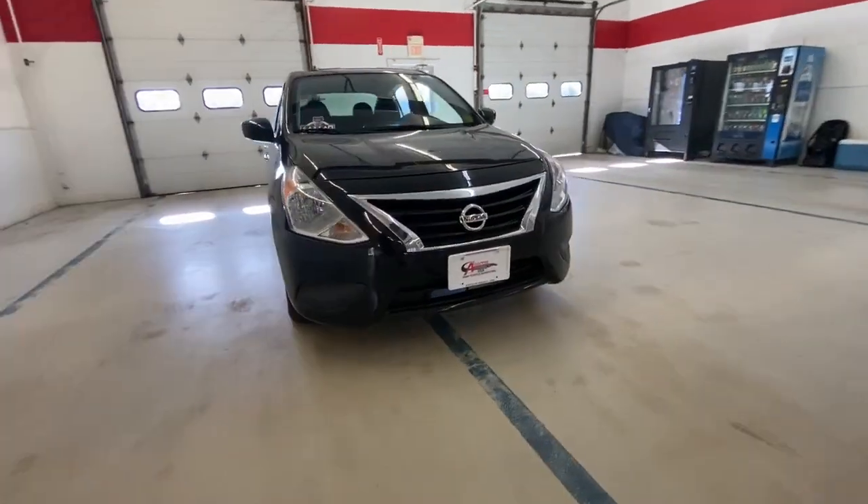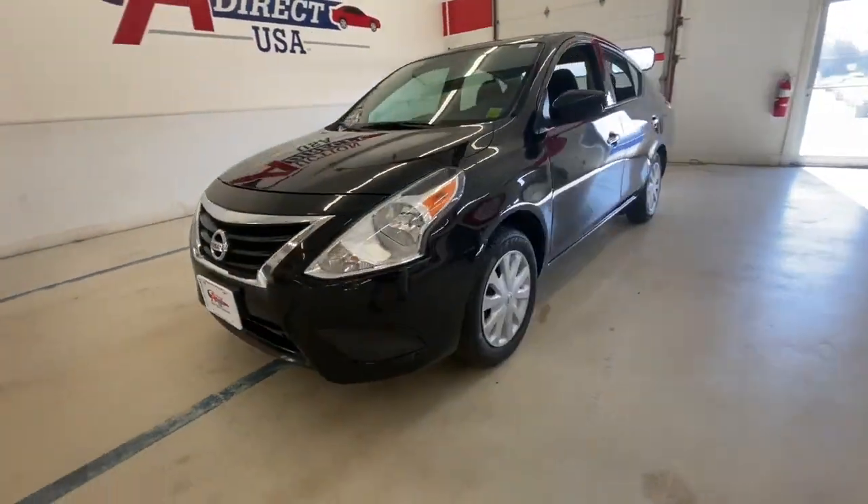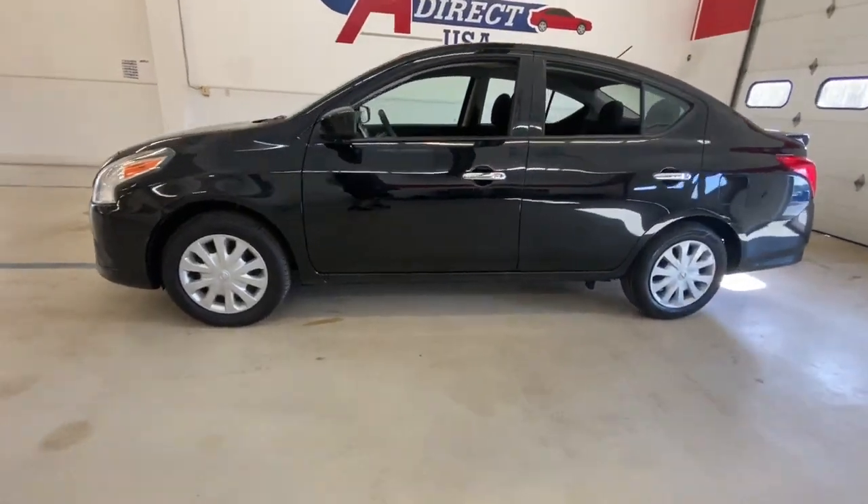Picture yourself in the 2019 Nissan Versa. With less than 70,000 miles on the odometer, this vehicle provides excellent value.